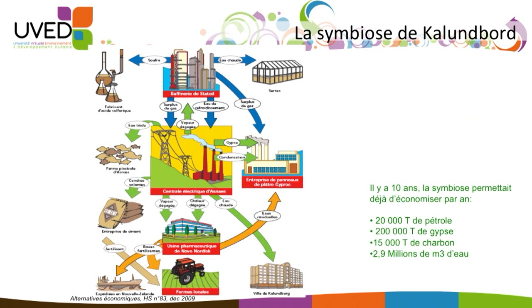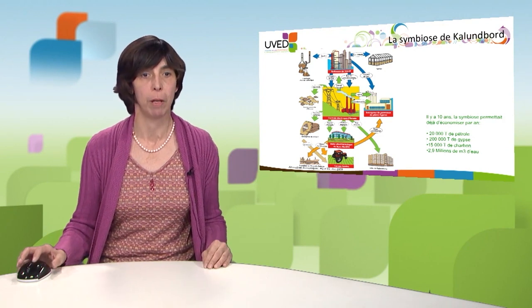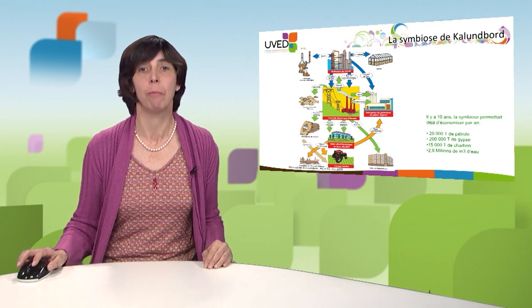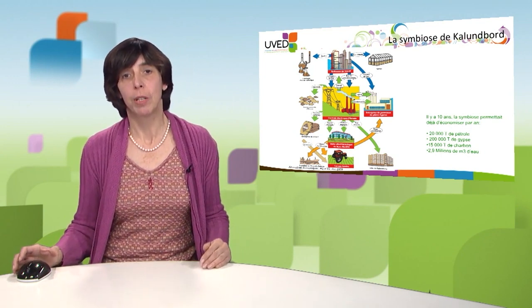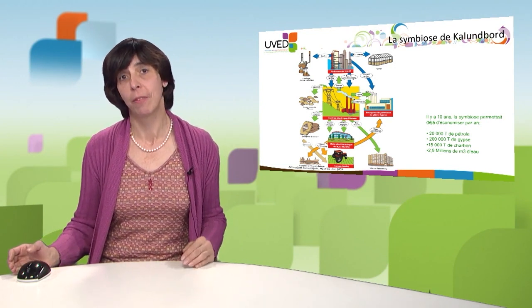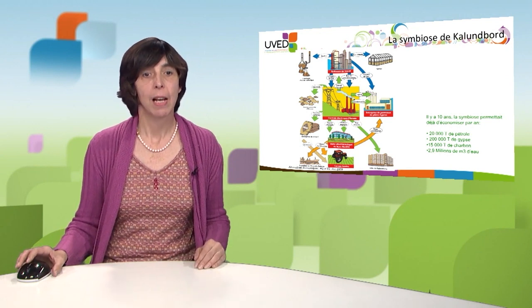Kalundborg is a small city in Denmark and it's one of the few harbors accessible all year round in the northwest. They sell steam to Statoil, which sells its waste water used as cooling. The local power station also sells to Novo Nordisk, to Gyproc building plaster insulation material, and to the municipality for their urban heating system. The lukewarm water is also used by a fish farm, and a desulfurization unit provides gypsum to Gyproc, which no longer needs to procure it from Spain. Ashes are also used by a plant that produces vanadium and nickel.